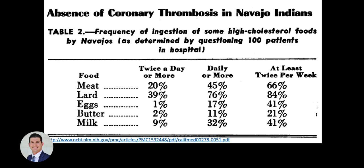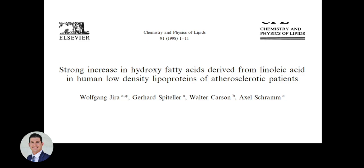Even if saturated fat intake had increased, there are numerous populations that eat a lot of saturated fat with low coronary heart disease, such as the French paradox. Another example is an absence of coronary thrombosis in Navajo Indians despite eating a lot of saturated fat — meat, lard, eggs, buttermilk. If it's not the saturated fat, then it's likely the vegetable oils, since those are the fats that were increasing in consumption.